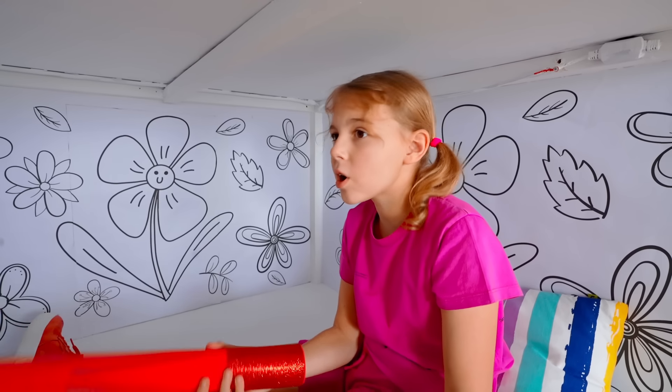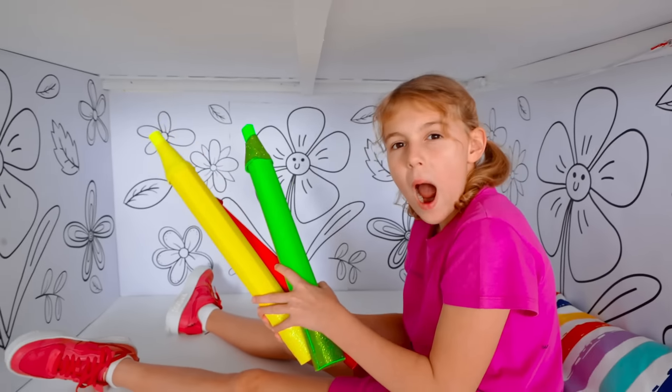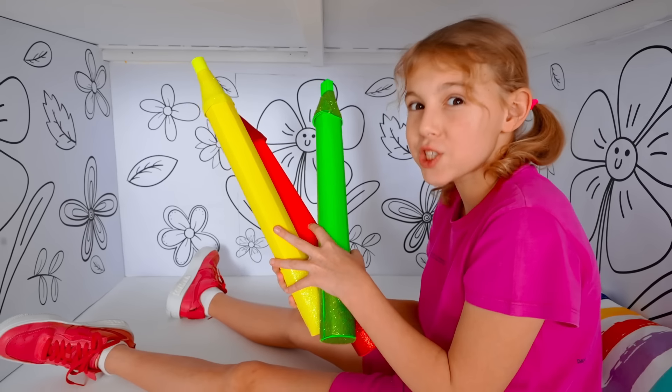I like this art room so much! Drawing is one of my favorite hobbies! Wow, just look at these markers! I've never drawn with this before! Well, let's try it together!